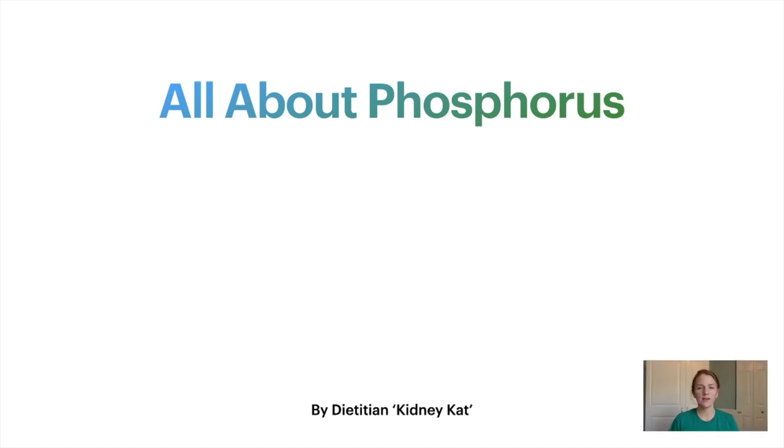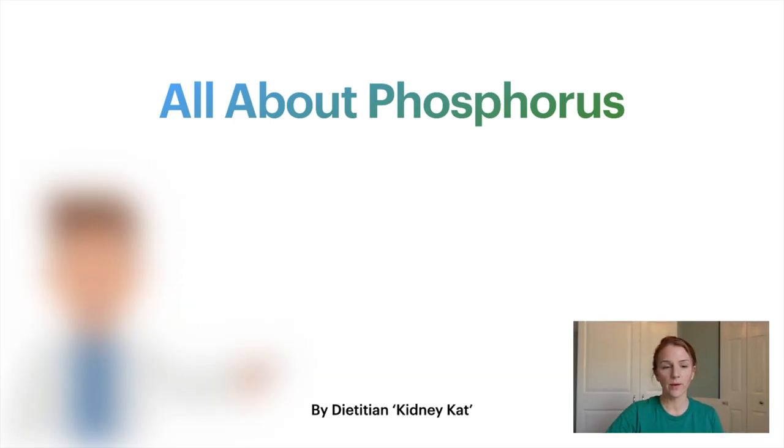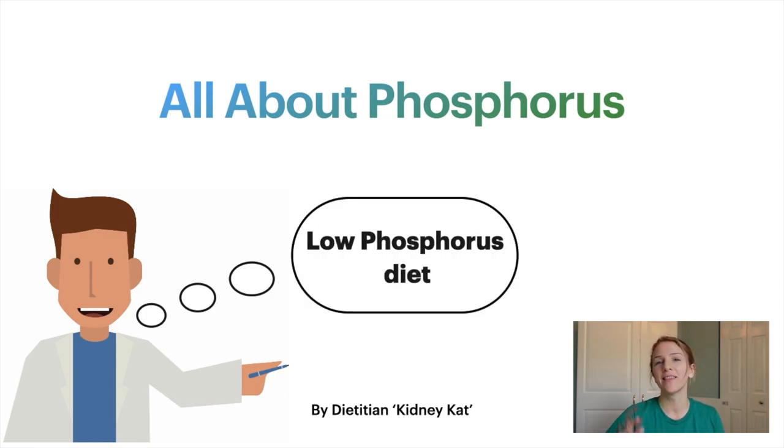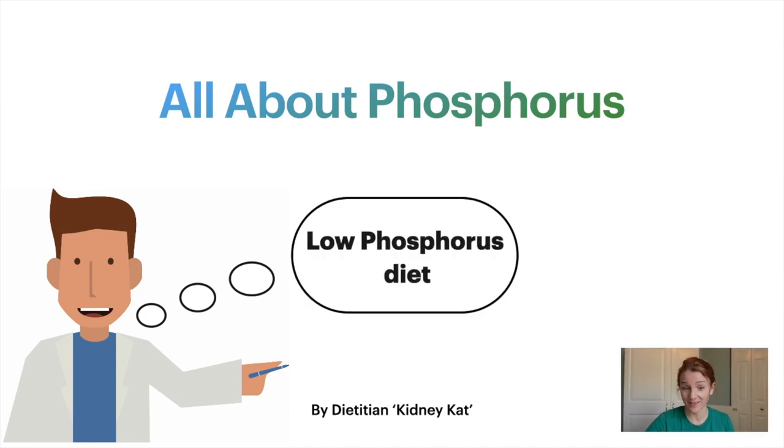Hey y'all, it's KidneyCat, dietitian on a mission to improve your condition. If you have kidney disease and you have been instructed by your doctor or dietitian to follow a low phosphorus diet, this is the right video for you. Let's get into it.